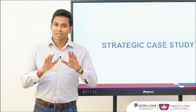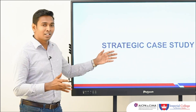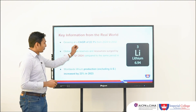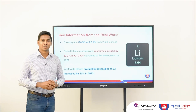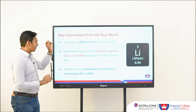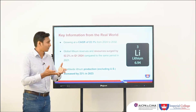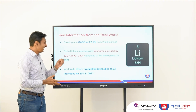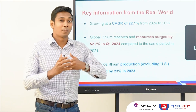We discussed what we have in the pre-seen, but what is the relation to the real world? The industry is growing at a CAGR of 22.1 percent as forecasted from 2024 up until 2032, meaning there is plenty of opportunity to grow. Additionally, lithium resources have surged by 52.2 percent in Q1 2024, presenting even more opportunity to expand the business in a real-world context.